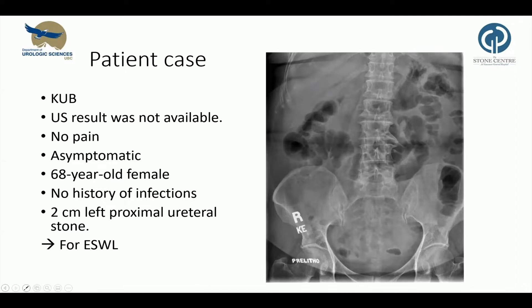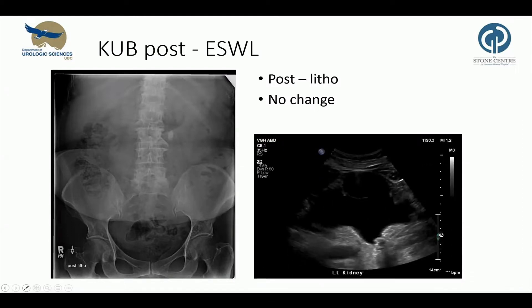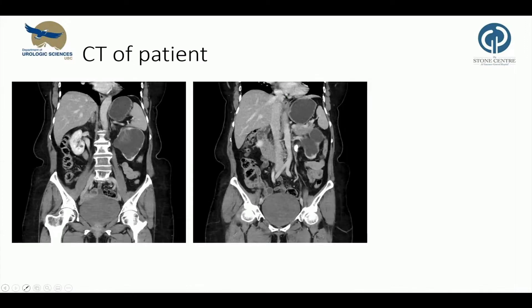This is a KUB of a 68-year-old woman. She presented with a left centimeter proximal stone, was asymptomatic, and ultrasound was not available. She was planned for a procedure and after that there was no change visible — the stone was still there. So this ultrasound was completed and we saw massive hydronephrosis, and this CT showed a massive decrease of parenchyma and chronic hydronephrosis due to that stone.